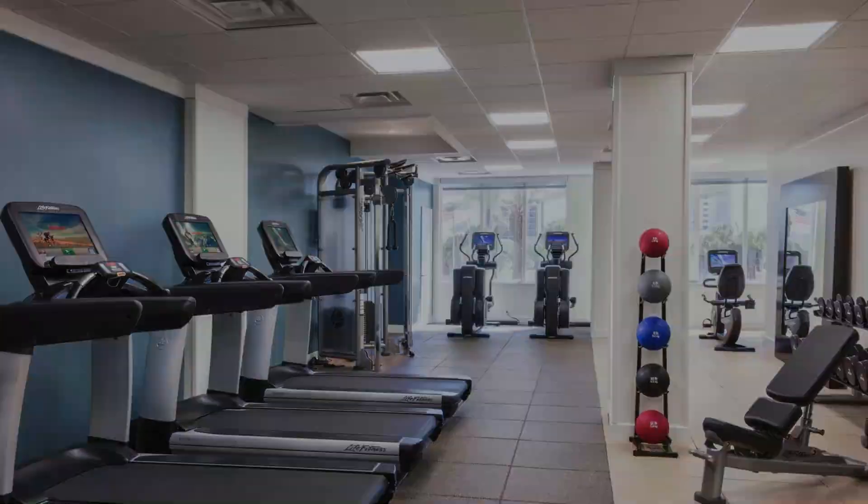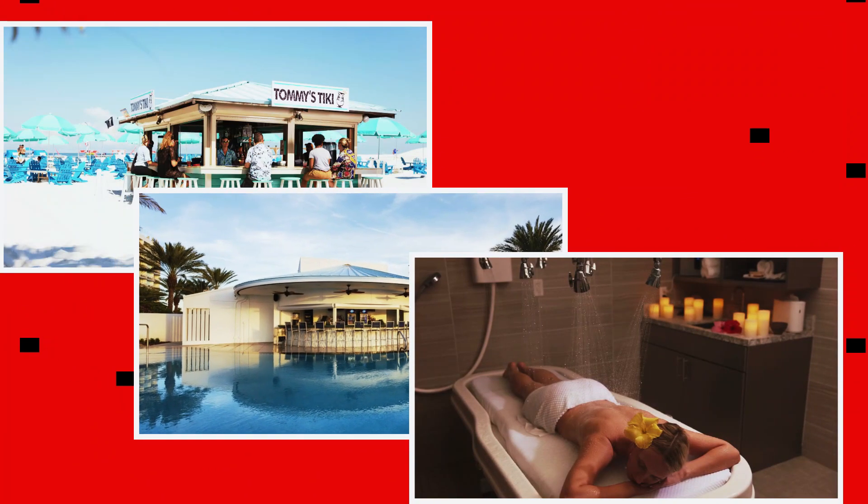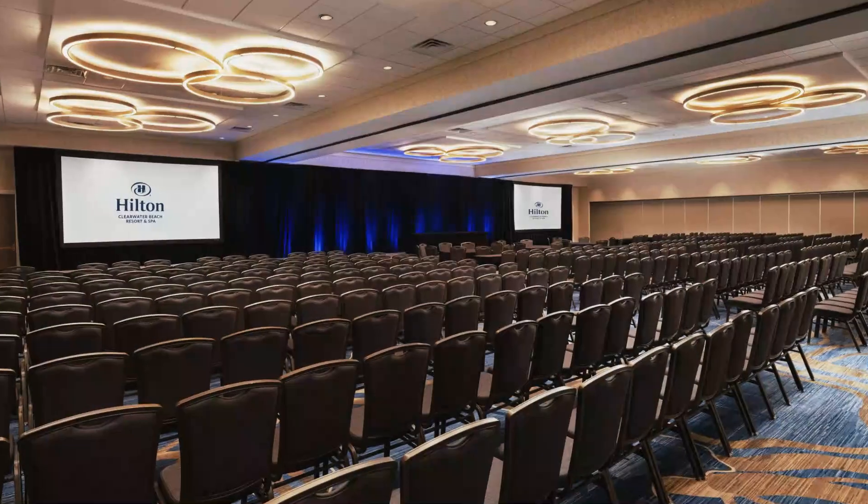Amenities include a gym and two outdoor pools, plus a relaxed restaurant, a poolside bar, and a grill. There's also a kids' club, a business center, and over 40,000 square feet of meeting space.